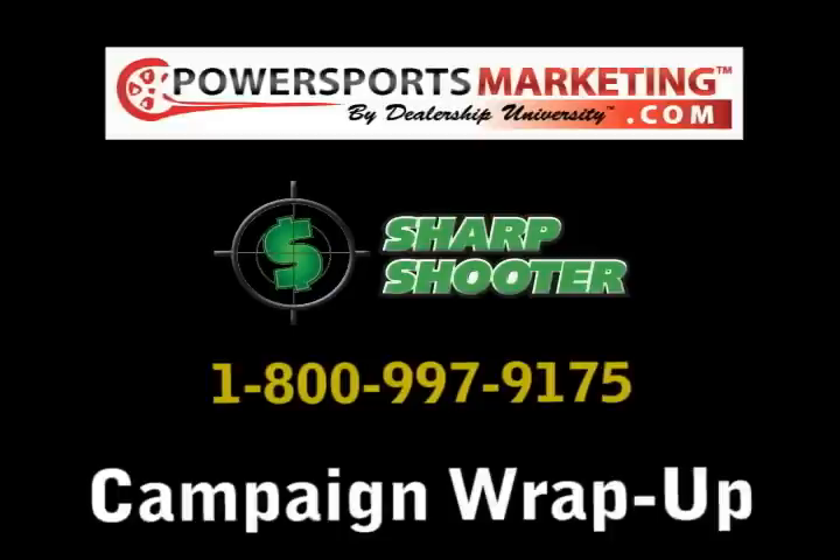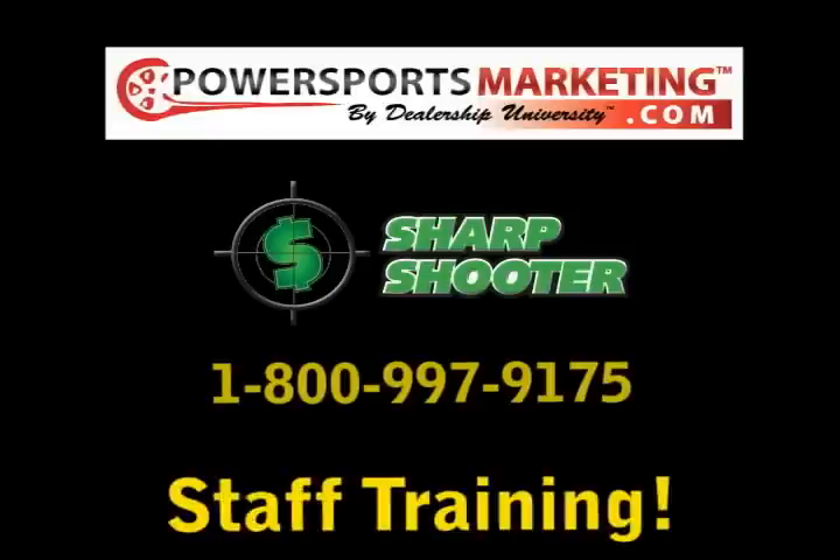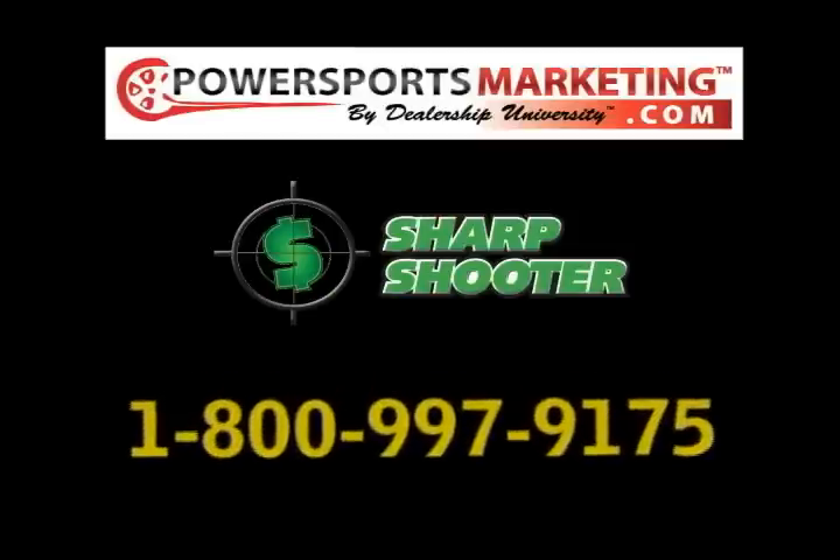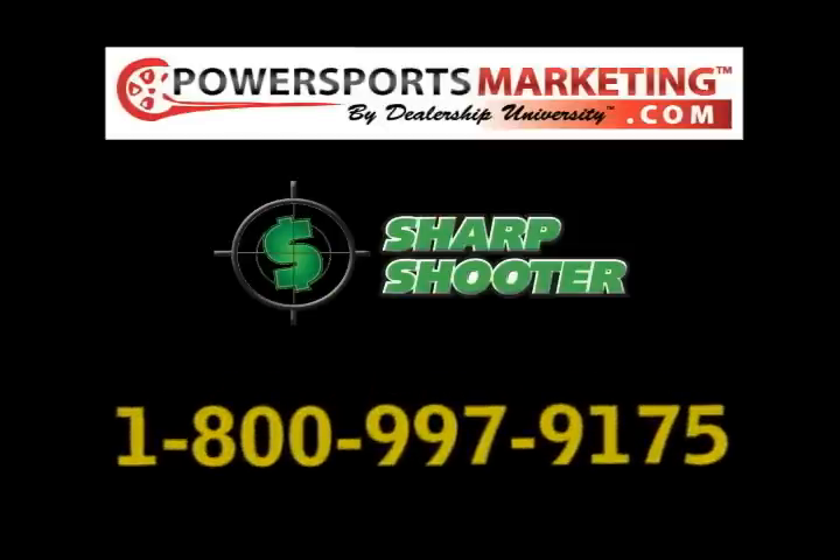Last but certainly not least, we train your staff too. We conduct campaign kickoff training meetings for you and your entire staff to make sure everyone fully understands your new marketing initiatives, what to expect, and how to maximize the leads we generate for each campaign. We're ready at Power Sports Marketing to get started on planning your next event — call me for more information.